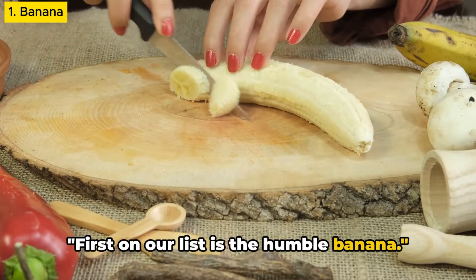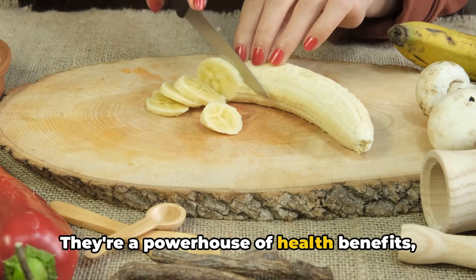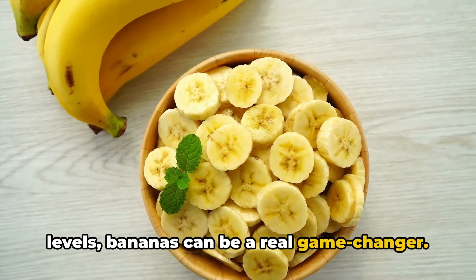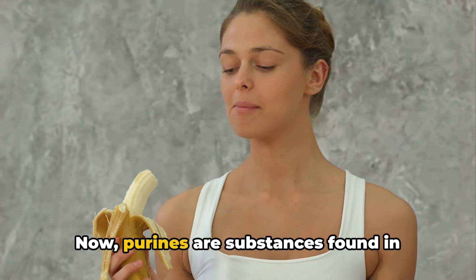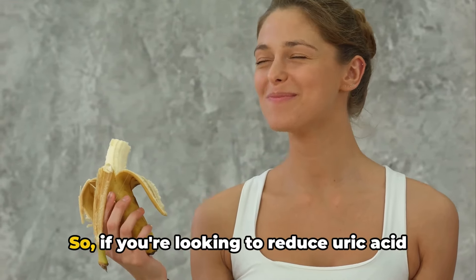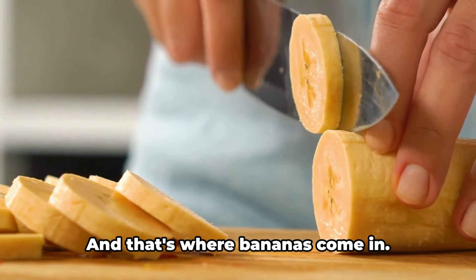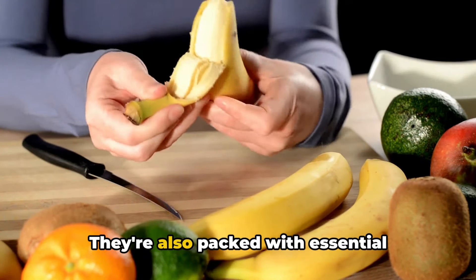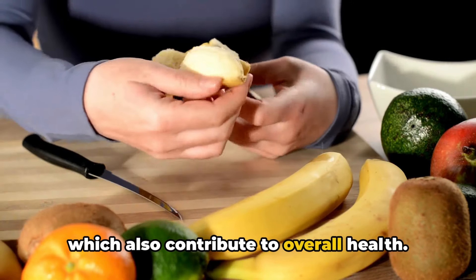First on our list is the humble banana. Bananas are more than just a convenient snack — they're a powerhouse of health benefits, and for those dealing with high uric acid levels, bananas can be a real game-changer. Bananas are low in purines, which are substances found in certain foods that break down into uric acid in the body. They're also packed with essential nutrients like potassium and vitamin C, which contribute to overall health.